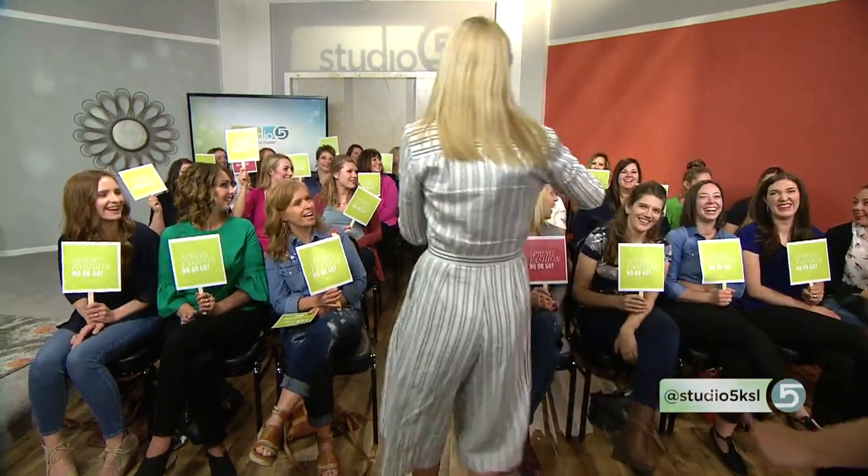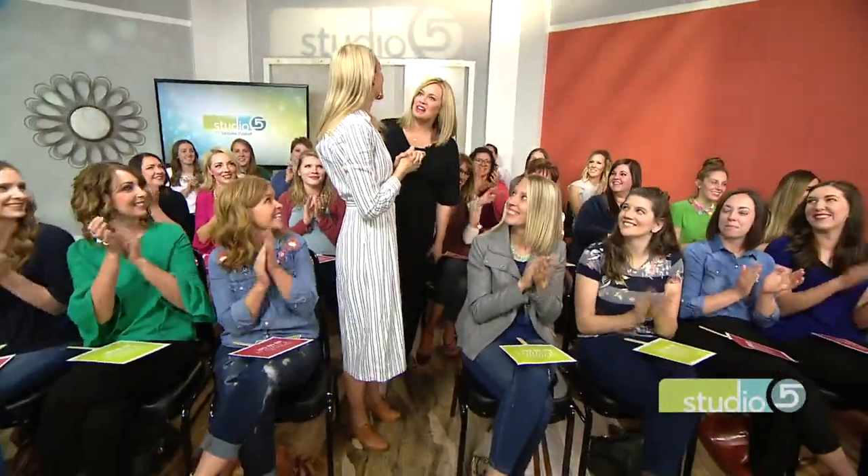Emily and Brooke walk the room together for the final vote. One very enthusiastic audience member waves her green paddle and wins a Target gift card to shop for a pair of slingbacks. She's going for the yellow ones. Emily McCormick wraps up Spring's Best 5 to a round of applause.